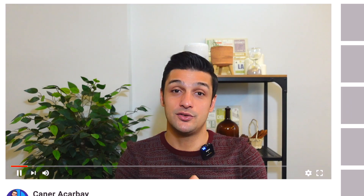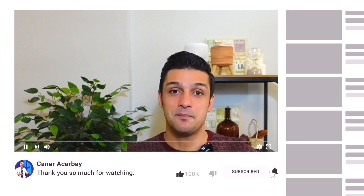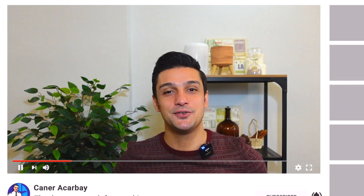I hope you enjoyed the video. As usual, please don't forget to like my video, subscribe to my channel, and hit the bell button to get the notifications.